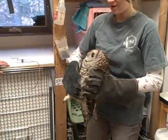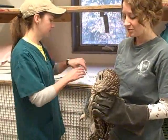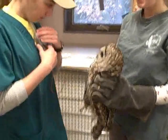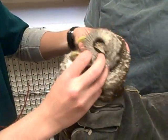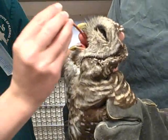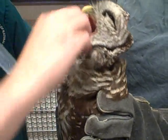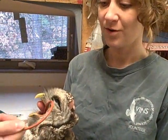Usually in the winter we get quite a few barred owls in due to snow accumulation. They have a hard time hunting, and we often see a lot of starving barred owls come in during the winter. But since we have had so little snow accumulation this year, we've had a lot less owls coming in. That may change once we have more snow.